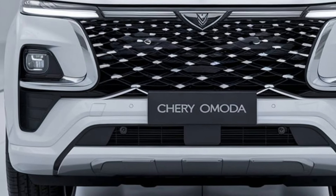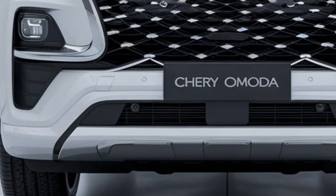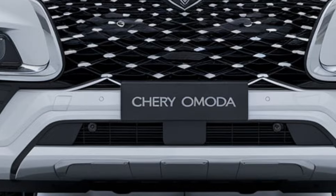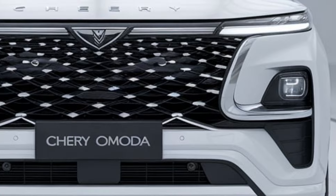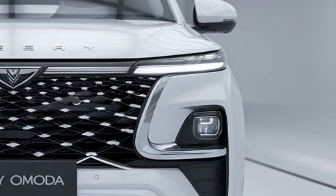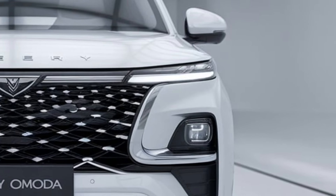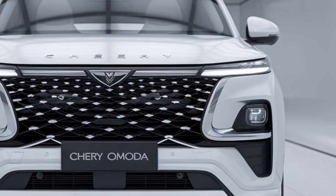In terms of exterior features, the Omoda 7 boasts striking LED headlights and a distinctive front grille that enhances its aggressive look. Sleek alloy wheels add a touch of sophistication while improving handling. The SUV also offers a range of color options, allowing buyers to personalize their vehicle to match their style.